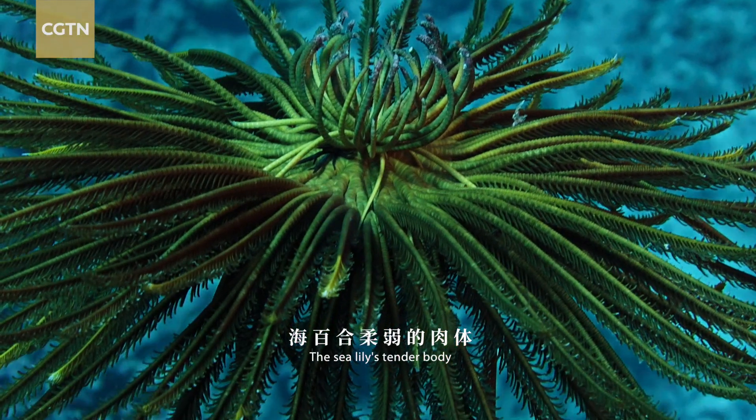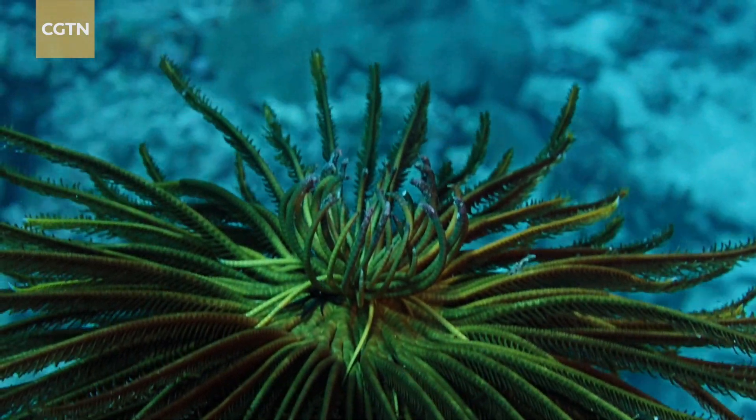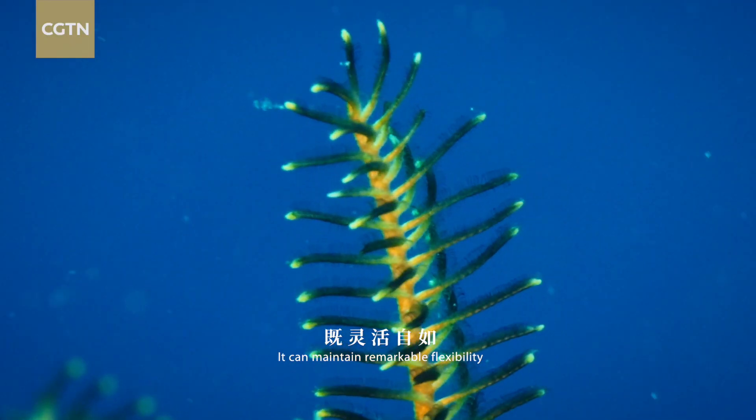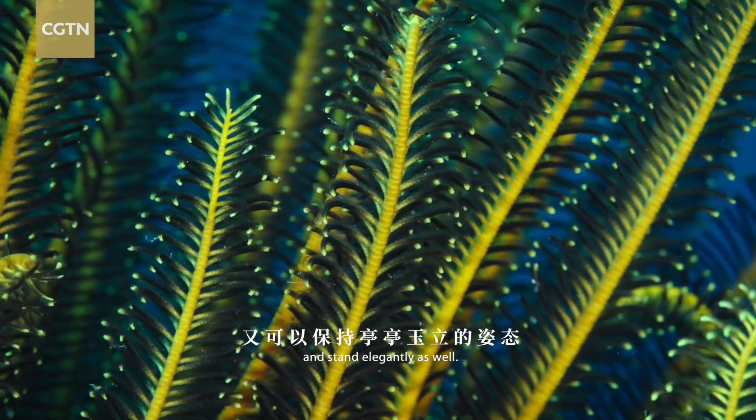The sea lily's tender body is composed of countless ossicles. It can maintain remarkable flexibility and stand elegantly as well.